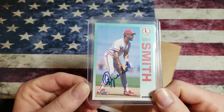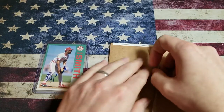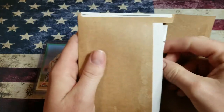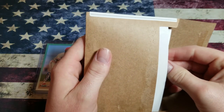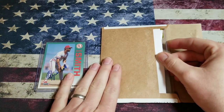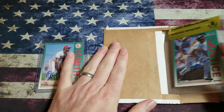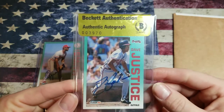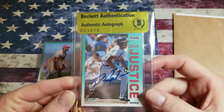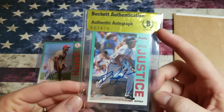The next one I was not as worried about getting. He signs through Past Pros as well. I gave $25 for both cards — two different options. But here's the kicker on this: Beckett Authenticated sticker — David Justice. That makes me feel a little bit better.